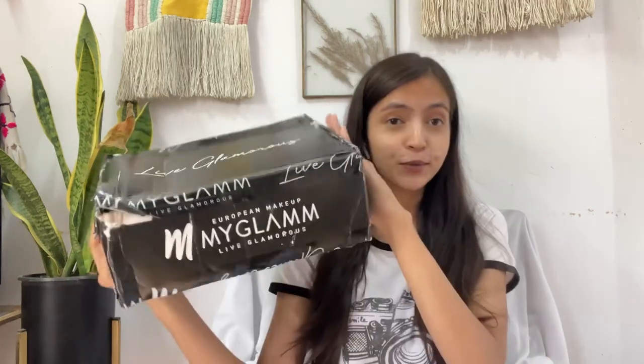Hi guys, welcome back to my channel. I hope you all are happy and doing great. This is Shikha and today's video is about my glam haul. I've purchased some new things from MyGlam, already tried and tested them, so I'm going to show you all the things and review them for you all. Let's start.